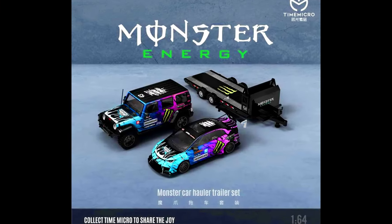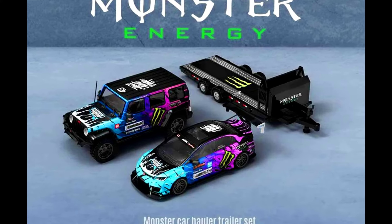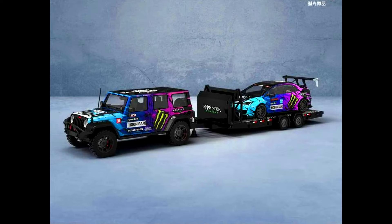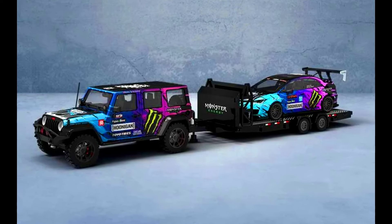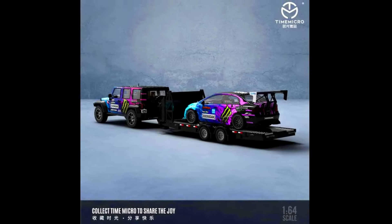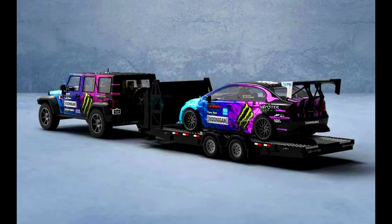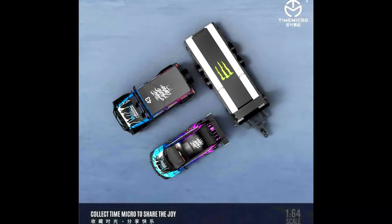The last model for today's episode is by Time Micro, presenting a set of a Jeep Wrangler Rubicon plus Honda Civic Type A Widebody plus Trailer. Color of this set is Huningen Library, limited to 999 units, made from diecast, releasing in May 2024.